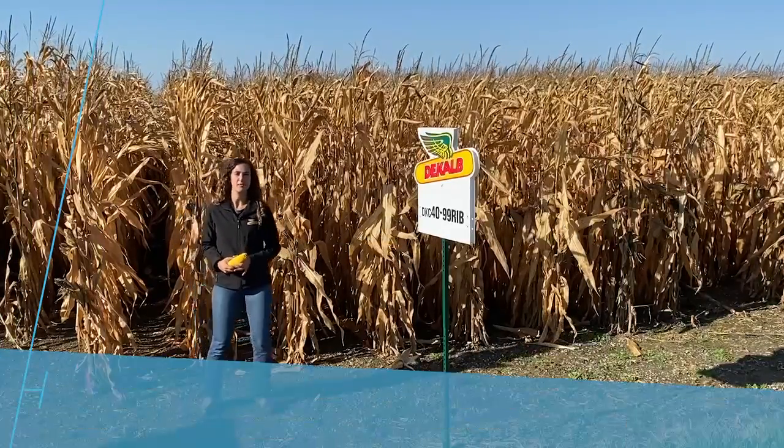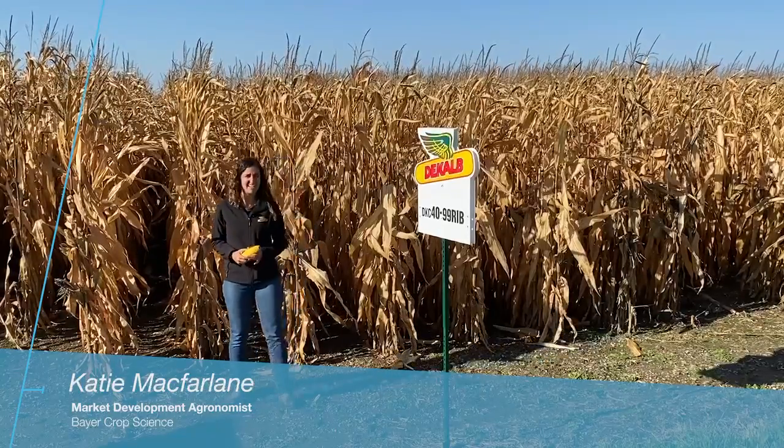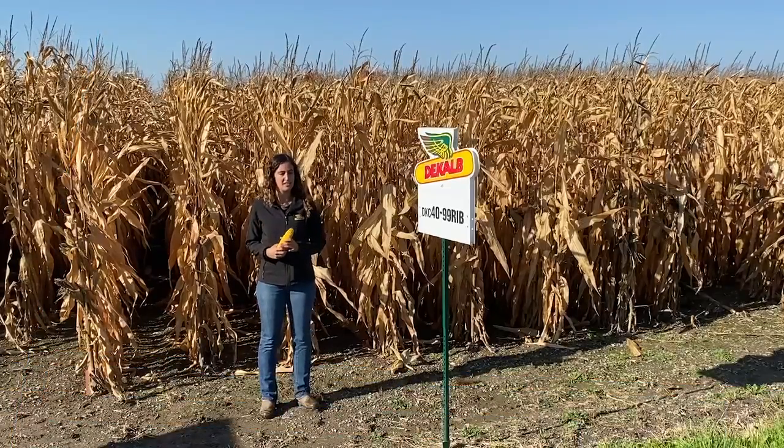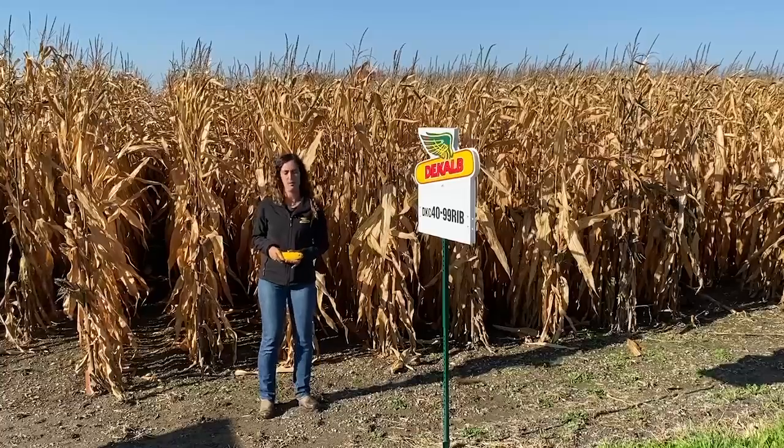Hi, I'm Katie. I'm a market development agronomist with Bayer. Behind me I have 4099. 4099 is a brand new product in our seed guide this year. It is a hybrid with the Tercepta trait, which gives it protection against western bean cutworm.